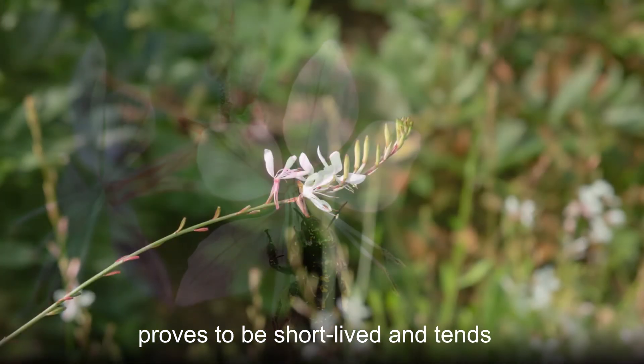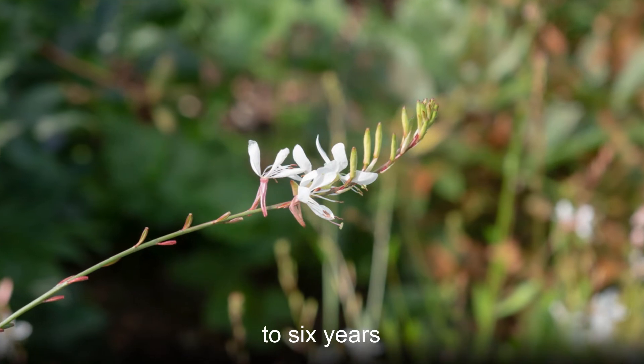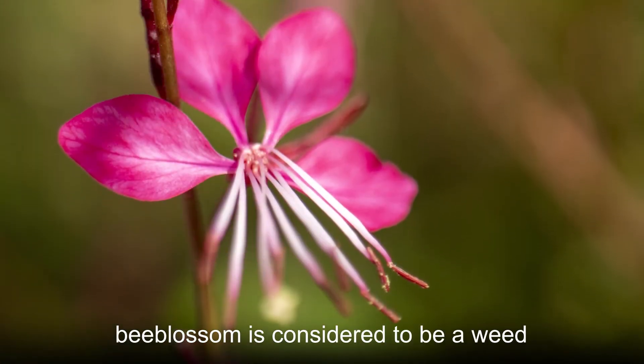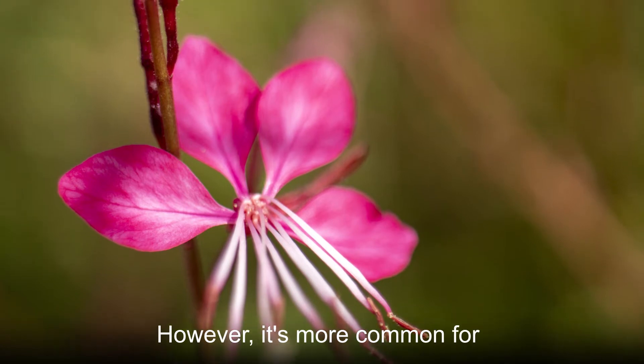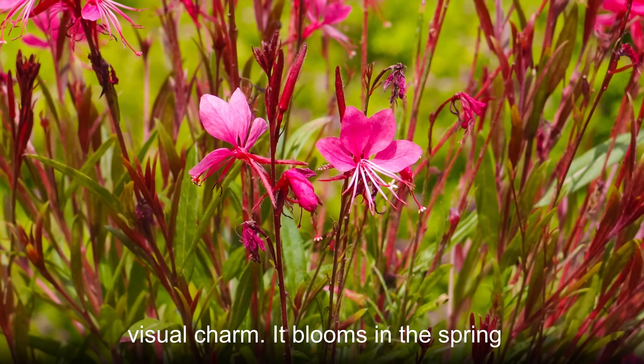Overall, this species proves to be short-lived and tends to reach a maximum age of just five to six years. In some parts of the world, Lindheimer's bee blossom is considered to be a weed. However, it's more common for gardeners to use this plant for its visual charm.